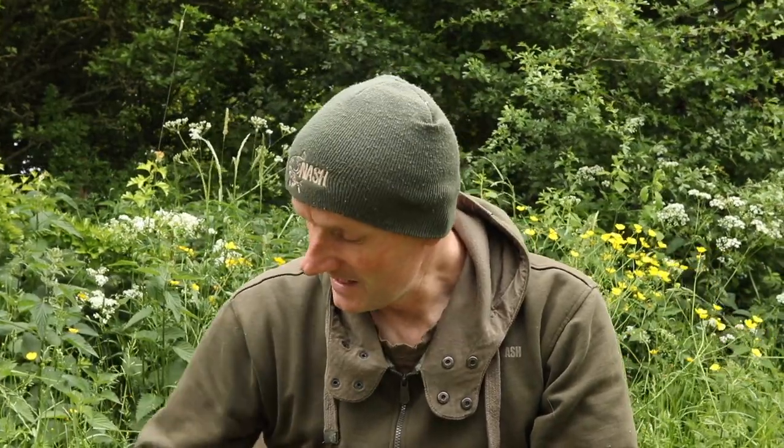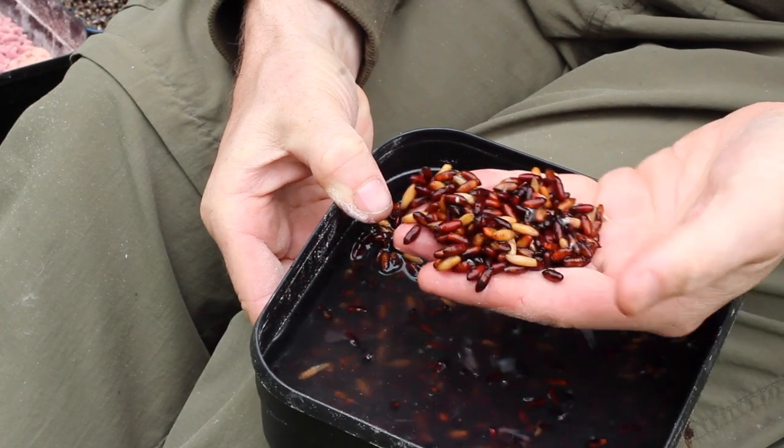If there was one tench bait I could use all the time, it would have to be casters — but they have the one downside of being quite difficult to keep on the bank. Some friends use electric or gas-powered coolers, though they're expensive. The alternative is a cool box packed with ice blocks, which works as long as the weather's not too hot. Casters also have the benefit over maggots that if you've got a lot of small fish in the venue, they won't be picked up quite as readily.